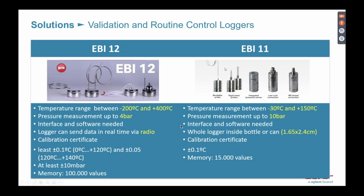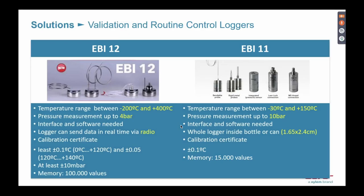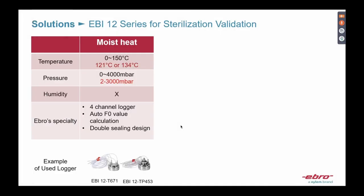Some customers still prefer the EBI 11. Each EBI 11 logger has only one measurement point, so for an autoclave you might need 12 to 16 pieces, whereas with the EBI 12 you probably only need three or four pieces to complete the validation of an autoclave. This makes the EBI 12 our best-selling product for the pharma industry.